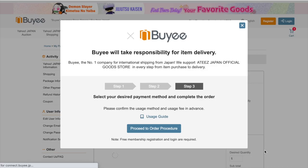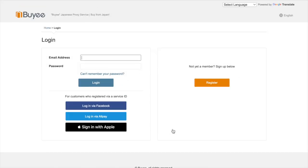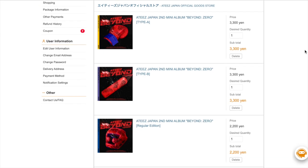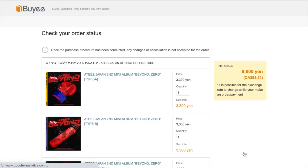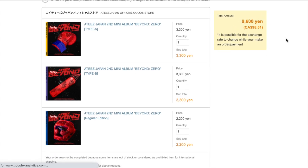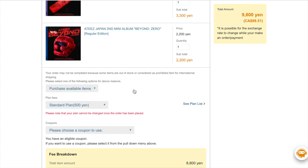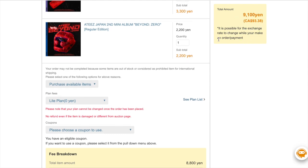This is the first time I'm doing this as well, so we're learning together. It says that BAI will take responsibility for item delivery — you select your desired payment method to complete the order. I need to log in, so one second. Okay, I'm now logged in on BAI and I have all three albums in my cart. I'll click 'proceed to order page.' The three albums come to a total of 9,600 yen, or $98.51 Canadian. I'm going to click the zero light plan, which brings my total down to $93.38 for the three versions.